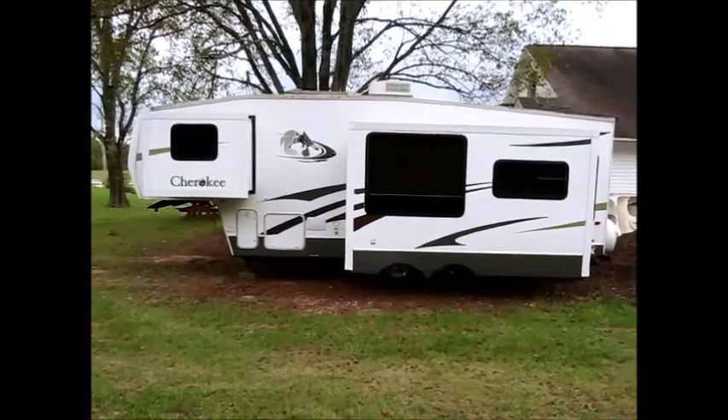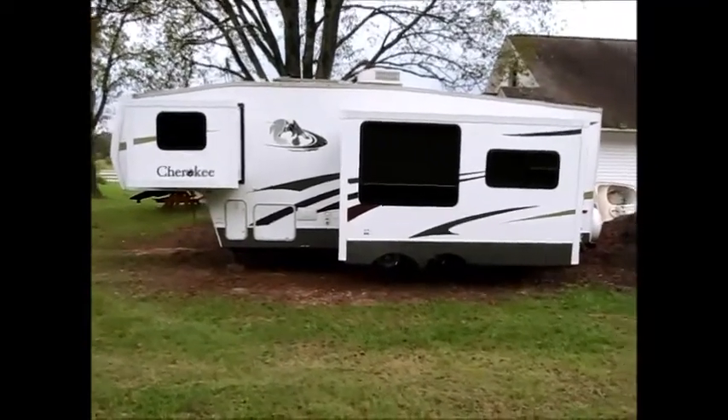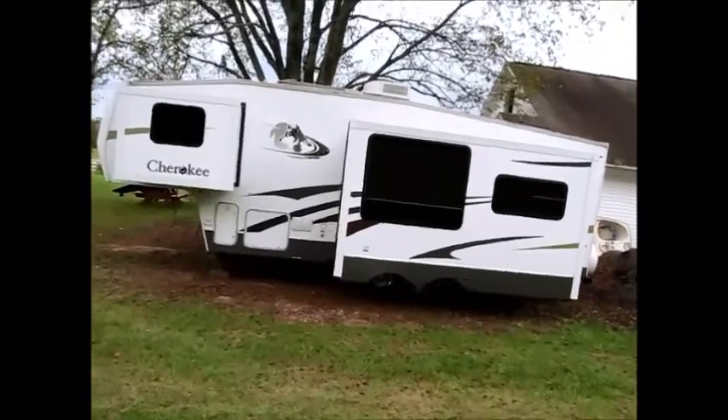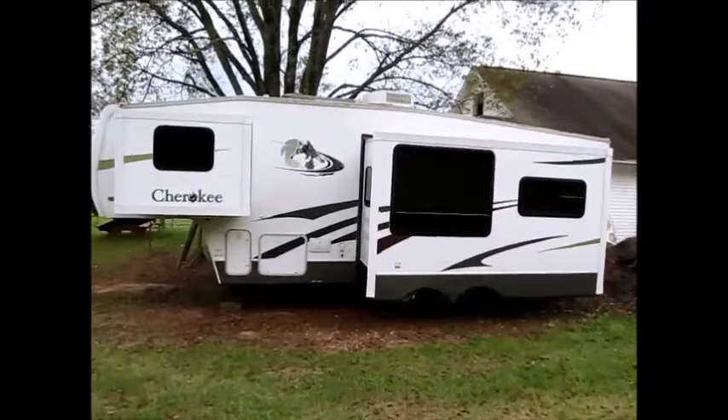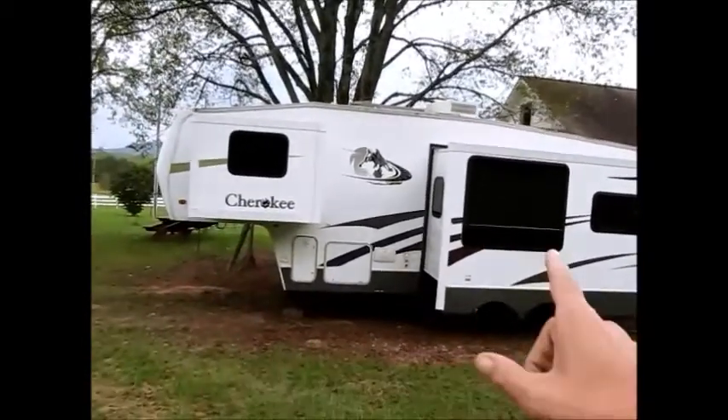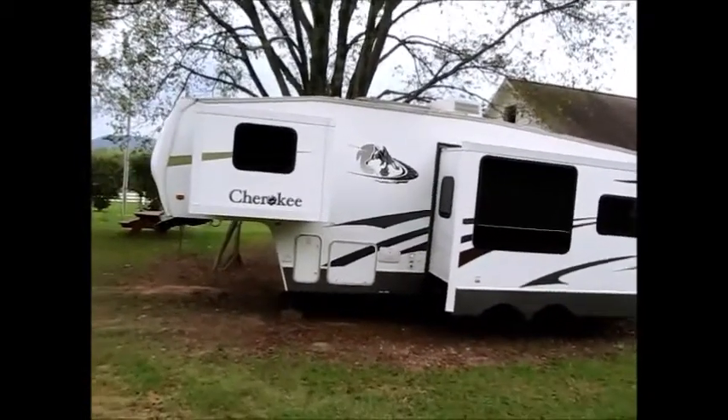This camper here is a 2007 Forest River Cherokee. It's 30 feet overall. This is a half-ton towable. It has two slide outs and weighs right around 8,000 pounds.